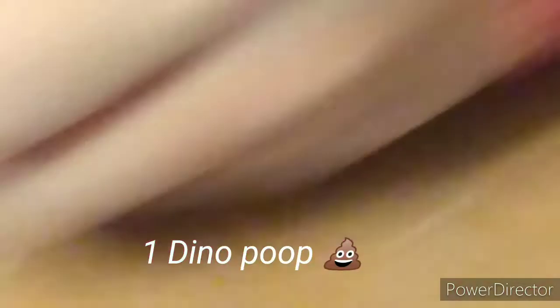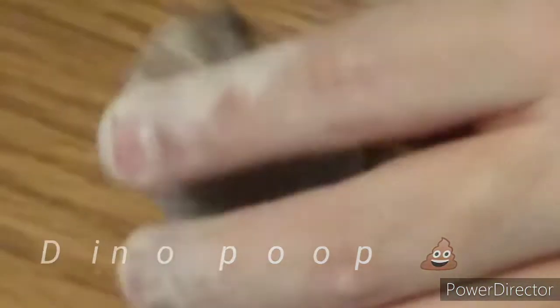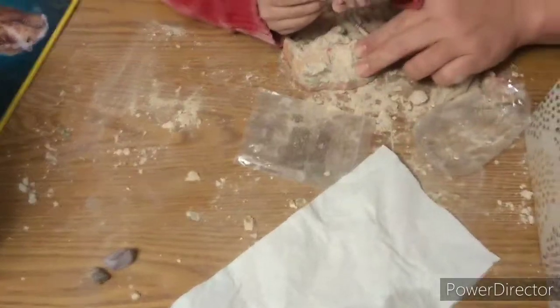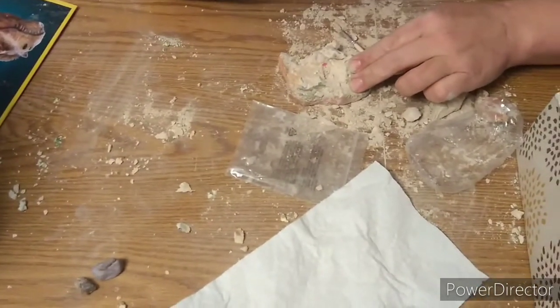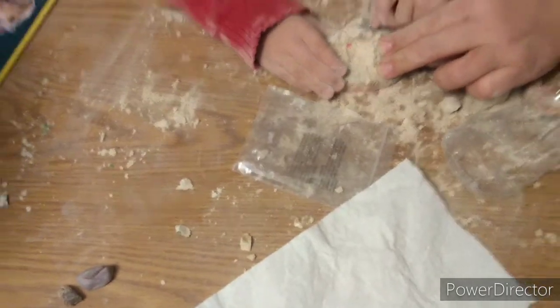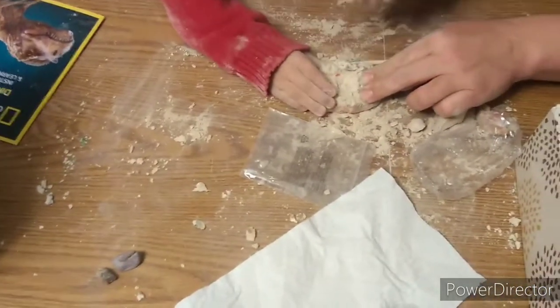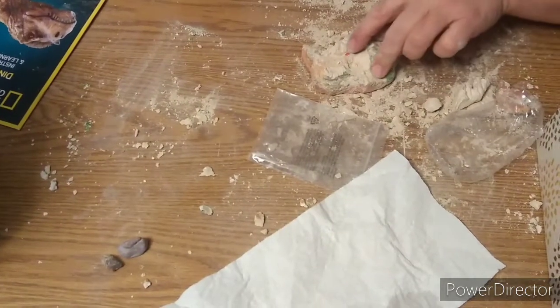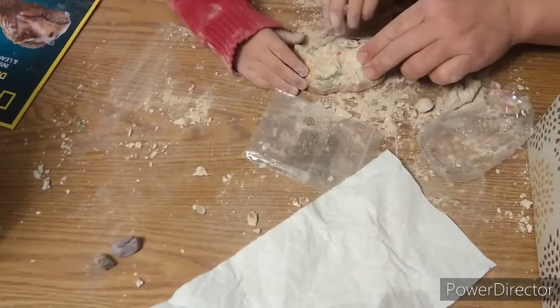Guys, second one. Are you good? We got a second one. Two. This one's bigger, right? This one's bigger, right? Got it? Not yet. Almost there. That's a big one. It's okay. That's big. Those were big ones, right?